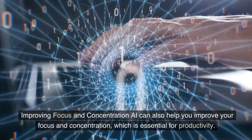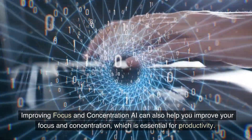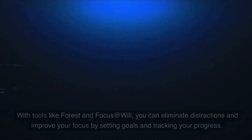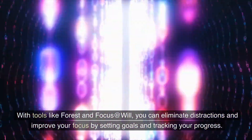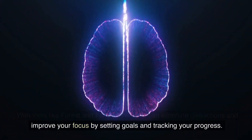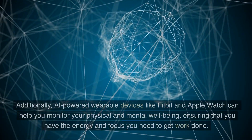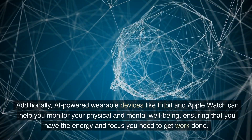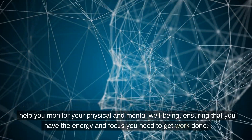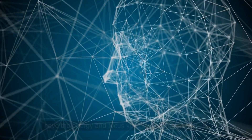AI can also help you improve your focus and concentration, which is essential for productivity. With tools like Forest and Focus at Will, you can eliminate distractions and improve your focus by setting goals and tracking your progress. Additionally, AI-powered wearable devices like Fitbit and Apple Watch can help you monitor your physical and mental well-being, ensuring that you have the energy and focus you need to get work done.